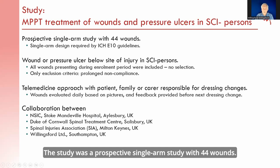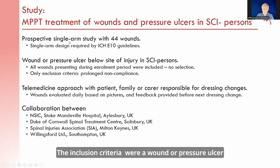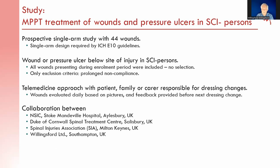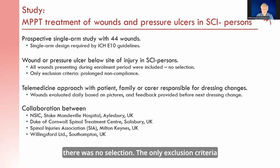The study was a prospective single-arm study with 44 wounds. The single-arm design was required by ICH E10 guidelines. The inclusion criteria were a wound or a pressure ulcer below the site of injury in a spinal cord injured person. All wounds presenting during the enrollment period were included — there was no selection. The only exclusion criteria was prolonged non-compliance.